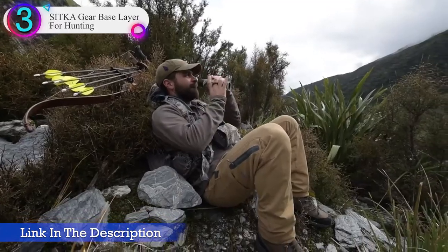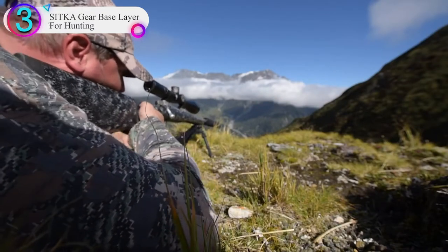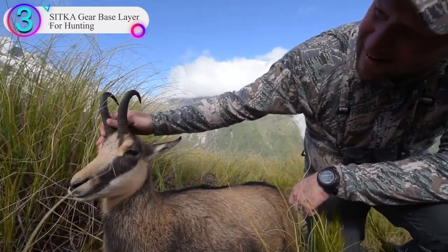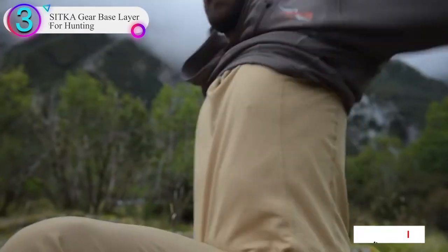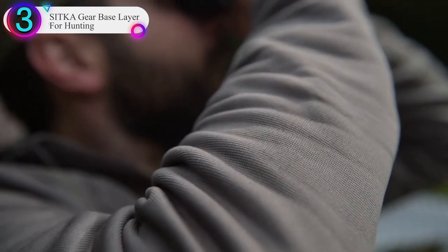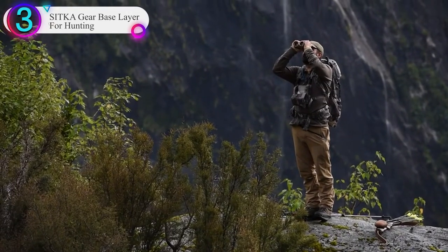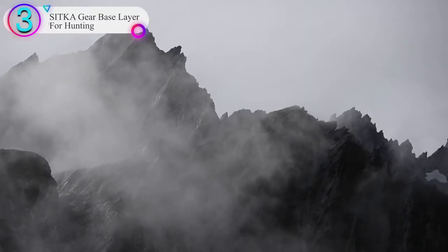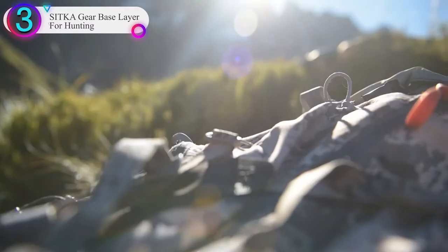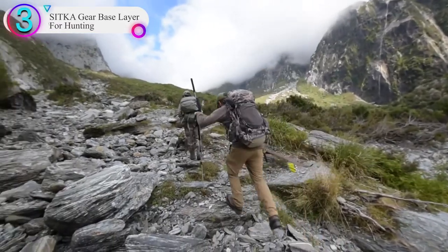The Merino Core lightweight boxers are available in sizes small through 3X-large, in the color Pyrite. No matter if you're scaling mountains or sitting in stands, these boxers will wick sweat away from your skin, aid in body temperature regulation, and provide natural odor resistance. With a high heat-to-weight ratio, these merino core lightweight boxers excel as a versatile base layer across a broad range of conditions and activity levels without sacrificing breathability.